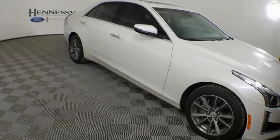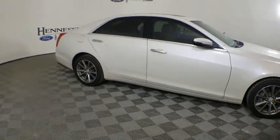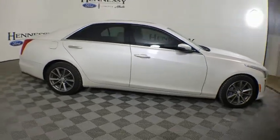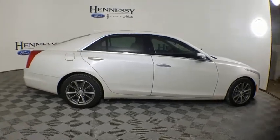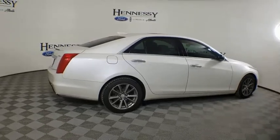This vehicle has less than 30,000 miles. Here are some of this vehicle's great options: traction control, power passenger seat, navigation system, anti-lock braking system, lane departure warning, leather-wrapped steering wheel, dual airbags, and Bluetooth.